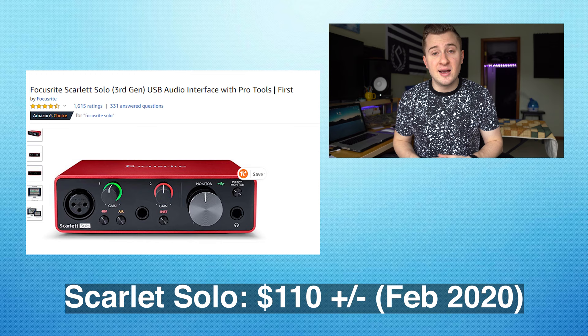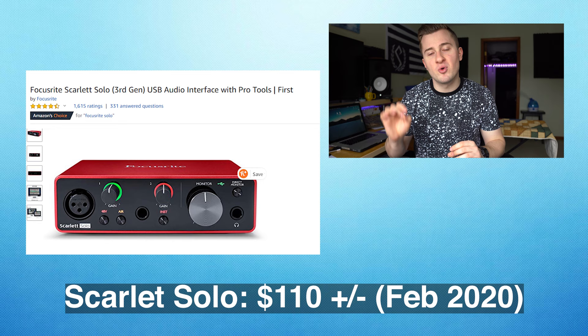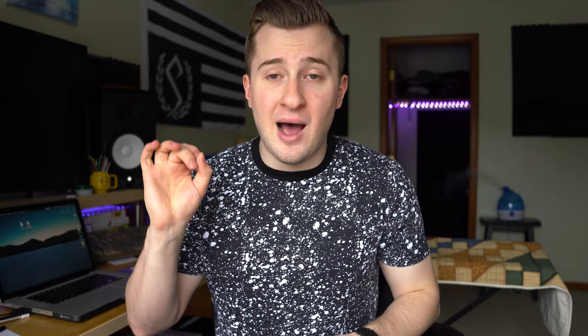The first item is going to be an audio interface. The audio interface that I recommend is the Focusrite Scarlett Solo. It's a great little interface, and there are cheaper options, but I really recommend this one because of the bundled software that it comes with. It actually comes with free versions of Pro Tools and Ableton, which will really help keep your costs down. I've had a lot of success with Scarlett interfaces — I've had three or four over the years. My current interface is a Scarlett 18i20. They're great products and I've never had an issue with any of them.